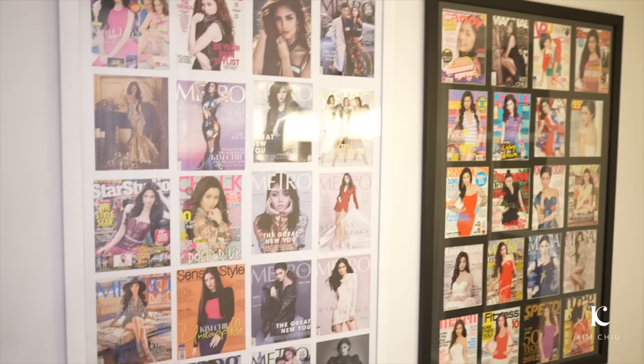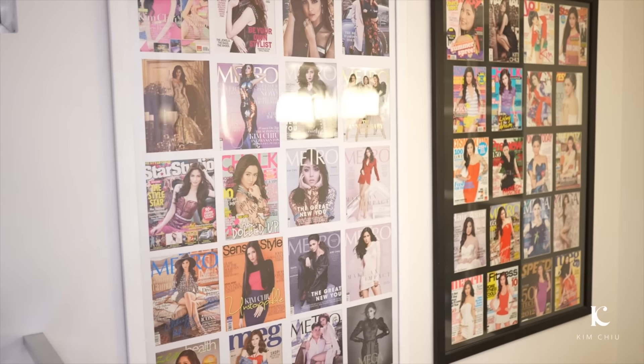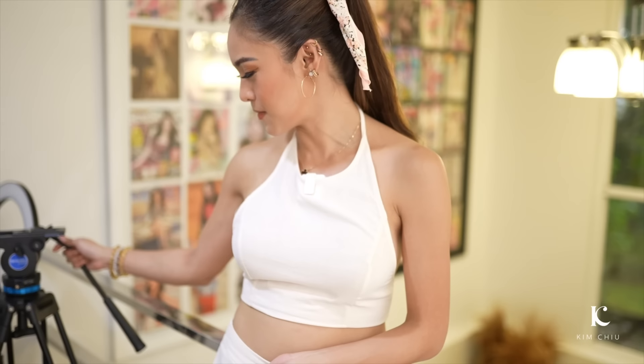Let's start outside. Here are my pictures — my magazine covers. My sister designed them into one frame, so even as I get older I can see that I was also a magazine cover girl. And since it's a home office studio, there are also lights here. There are tripods. Now we're going inside my home office studio. Let's go!